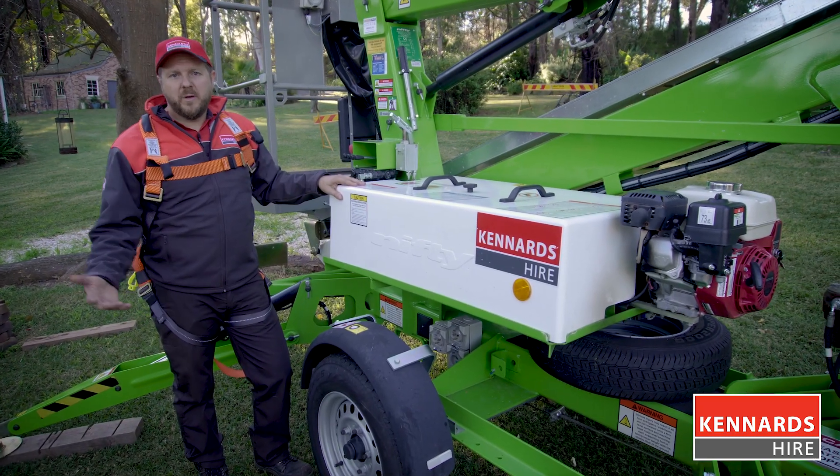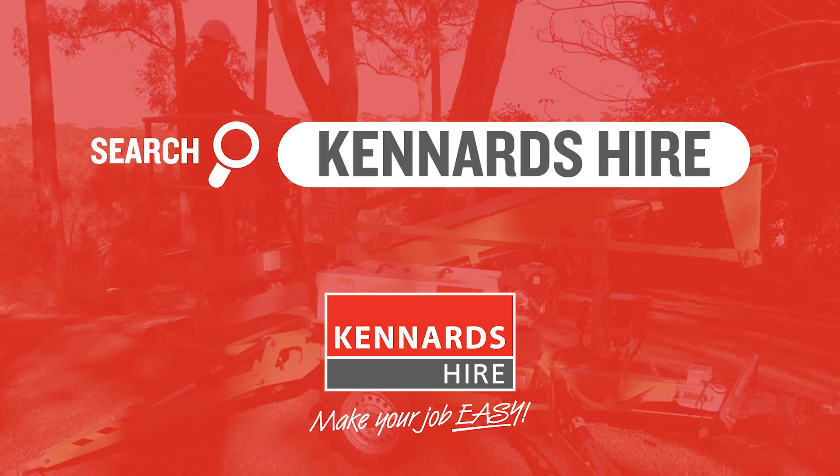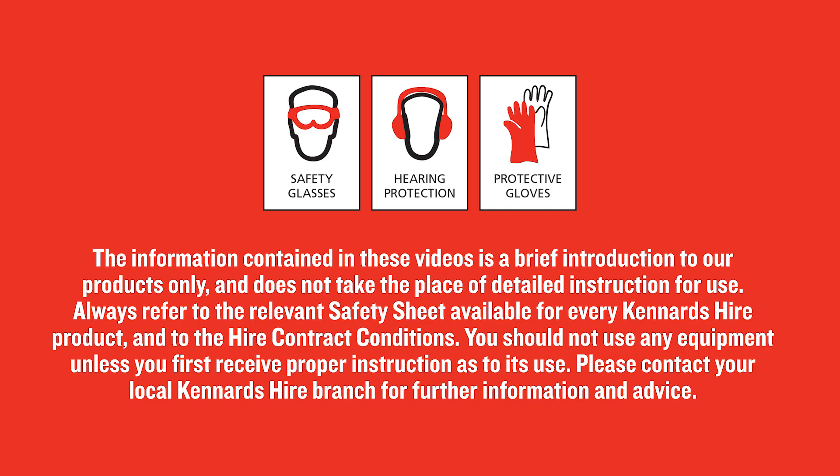For more information, visit the website or give us a call. Just remember, when using the equipment, Cannard's High recommends the use of safety products at all times. Be sure to use the personal protective clothing and equipment for each product hired, which are available at every branch.